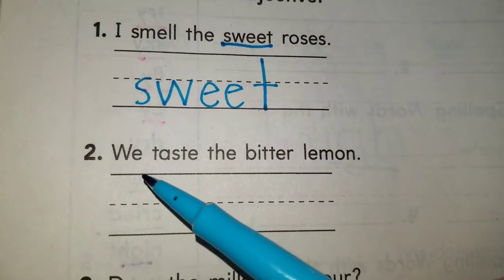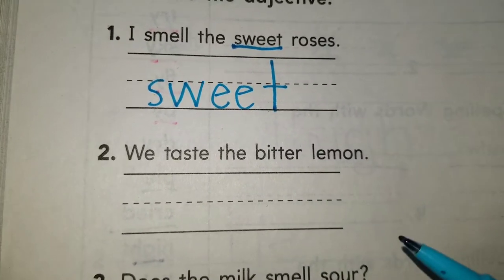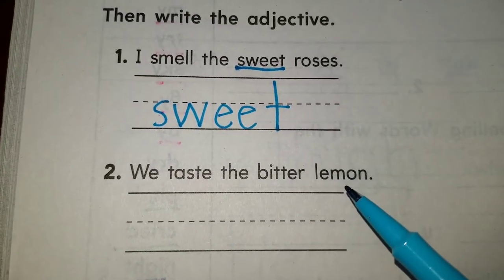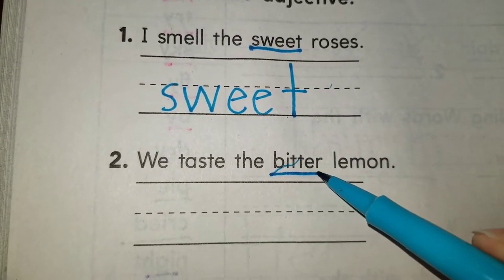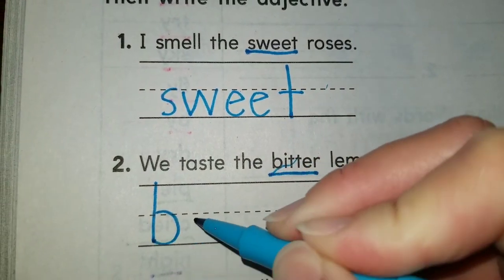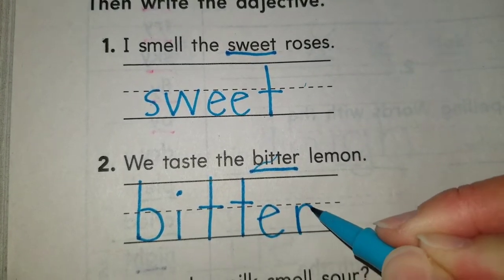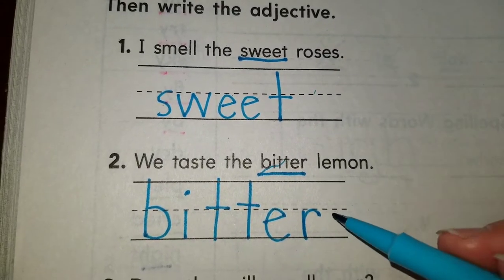Number two: we taste the bitter lemon. Which one is the noun here? The noun is lemon. How does the lemon taste? The lemon tastes bitter. Bitter is our adjective. We underline it and then write it down.